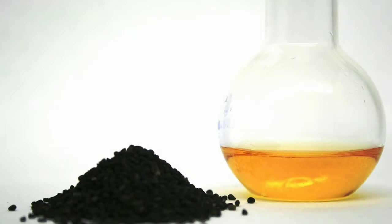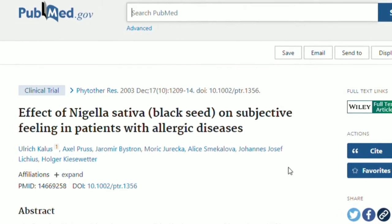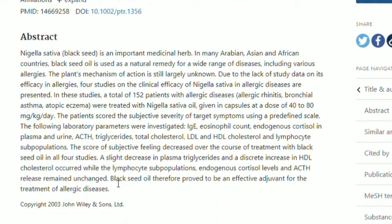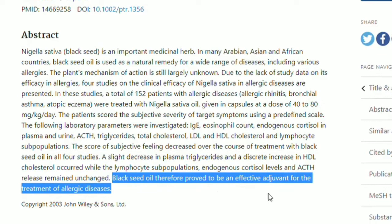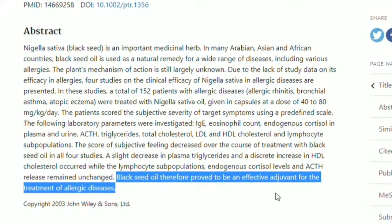7. Black cumin seed oil. Traditionally, black cumin seed oil has been used for its stimulating, warming, and tonic properties as well as for its harmonizing effect on the mood. It is cold-pressed from the seeds of the fennel flower. A review of four studies involving 152 patients with allergies found that black cumin seed oil significantly reduced their symptoms such as asthma, clogged nose, and eczema.